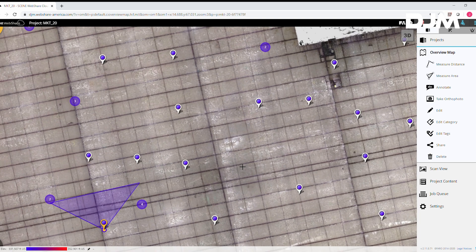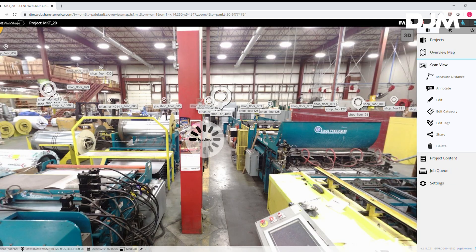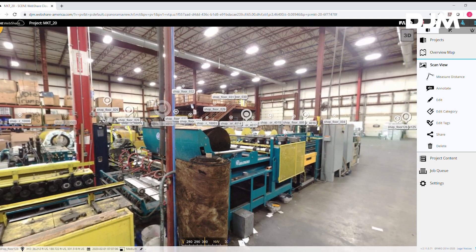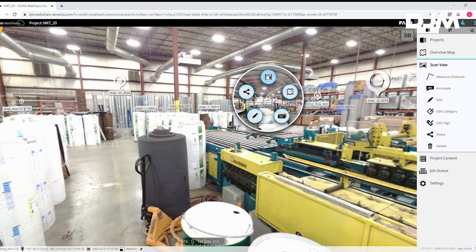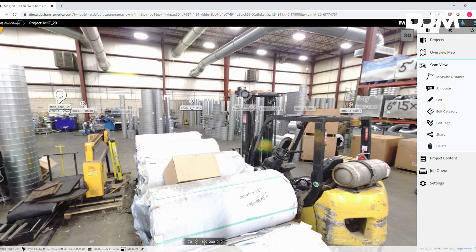Teams are often working together across different states or countries, making site visits expensive and time consuming. Laser scanning reduces the need for site visits as it can be used to create 3D virtual site overviews, allowing remote workers to access the site without being physically present.